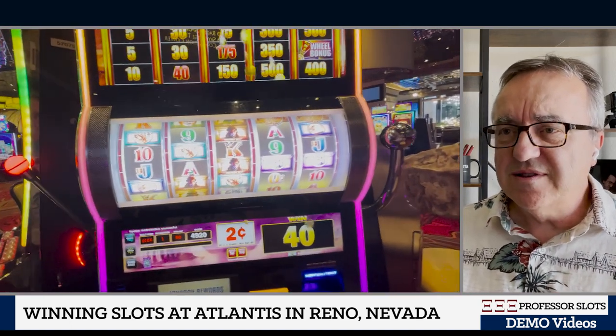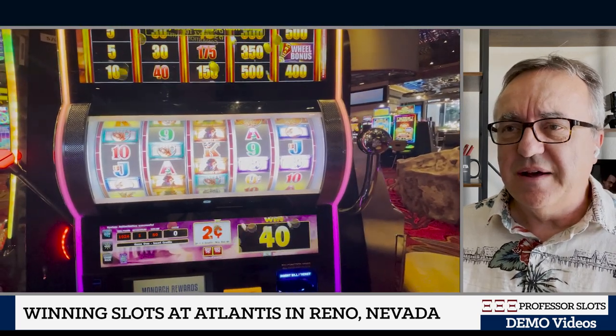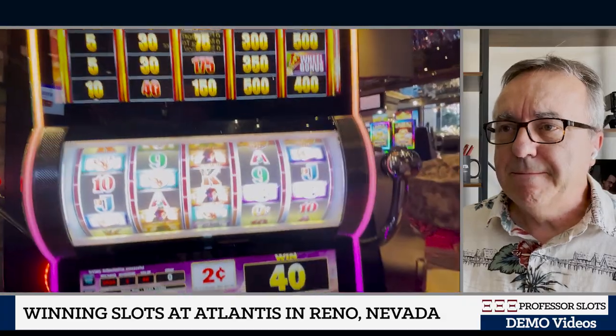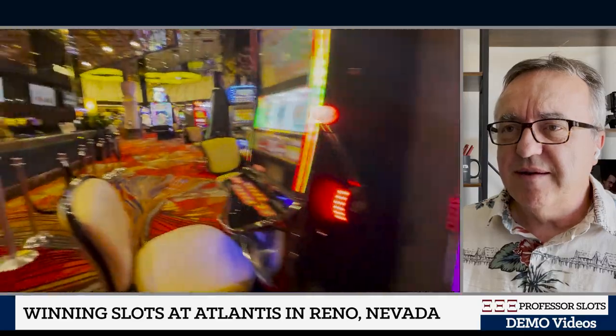Second bet is $1.40 — I think that is a $0.60 bet. I started with $100 and I'm at $98.40.